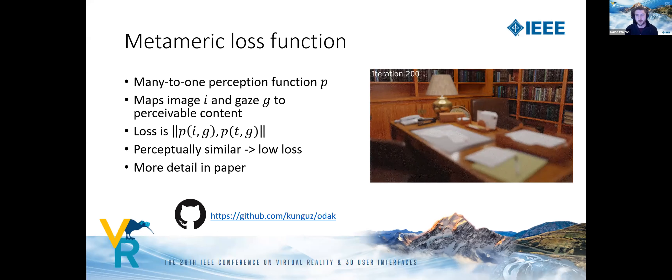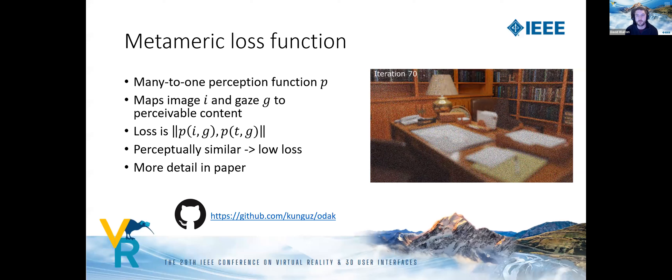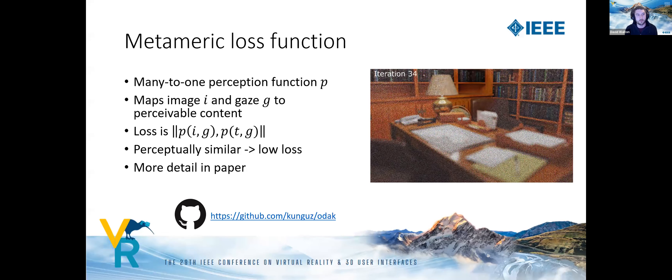Our loss function uses a many-to-one perceptual function which models pooling given the current gaze location. To compute a loss value, we apply this function to the current image and the target image, then compute the loss in perceptual space. Perceptually similar images map to nearby points in the space, resulting in low loss values. There's much more detail in the paper, and the loss code is available on GitHub.